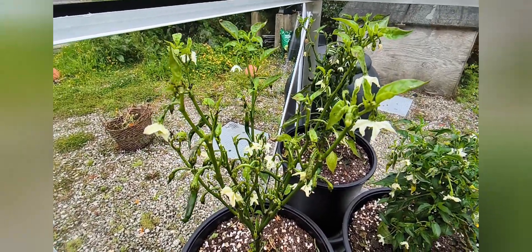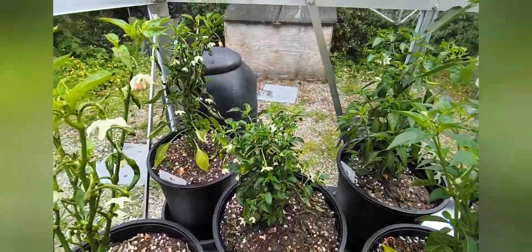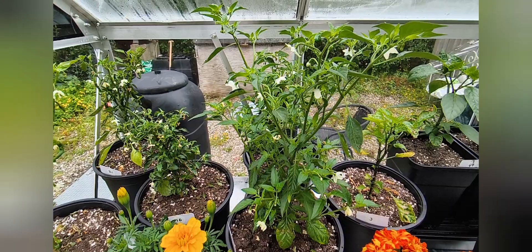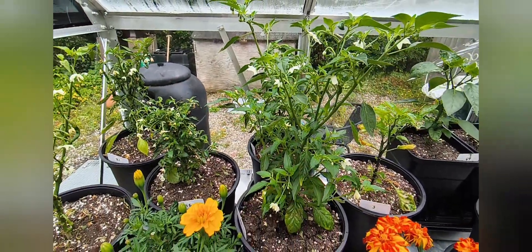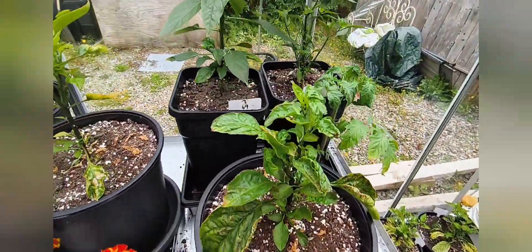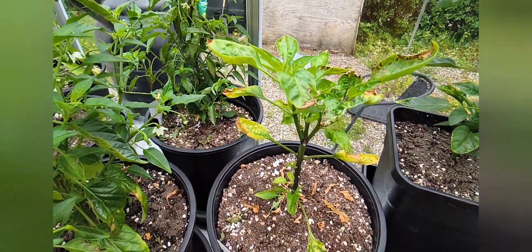...around 200,000 Scoville units - they're not crazy hot. I also have the KS Lingara, which is here - that's a cross of a Thai chili and it's supposed to be very nice, really nice with food. So growing a few of them.